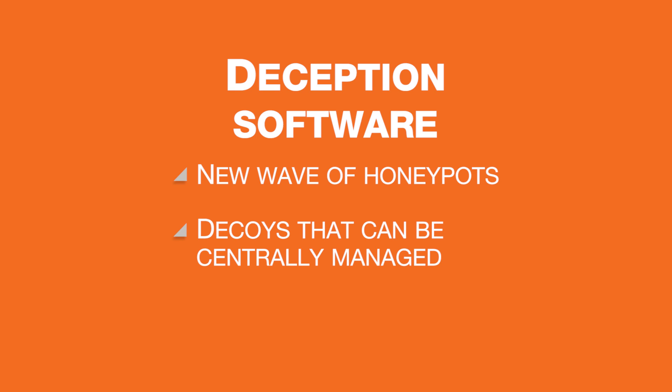Deception software is the new wave of honeypots. These decoys can be centrally managed, made to work with other security software, and run through virtualization. Intruders can be fooled at many layers, such as network, endpoint, application, and data.